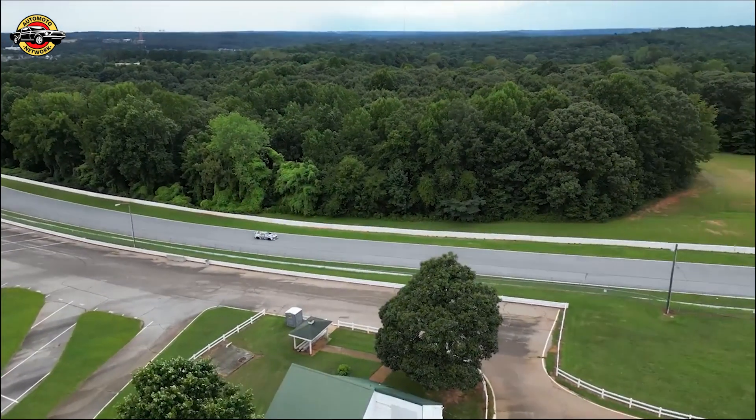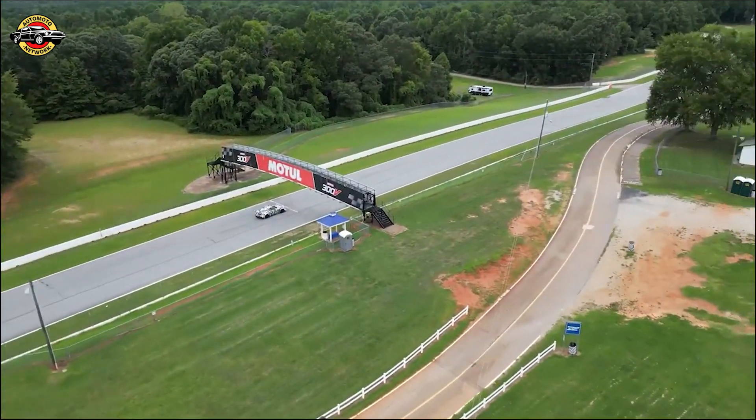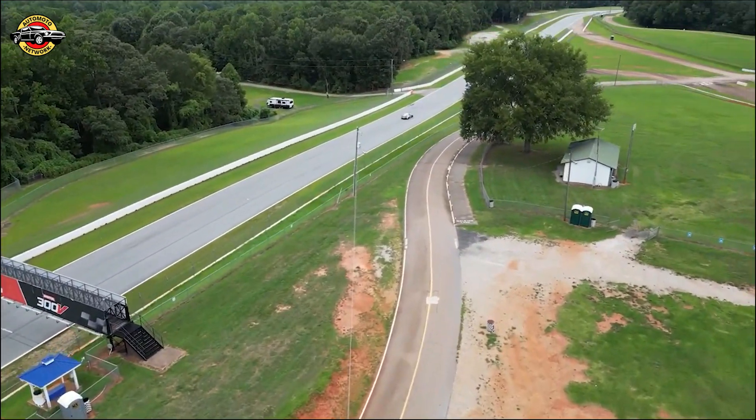This technology helps Mustang GTD constantly optimize performance to deliver the fastest lap times of any Mustang ever.